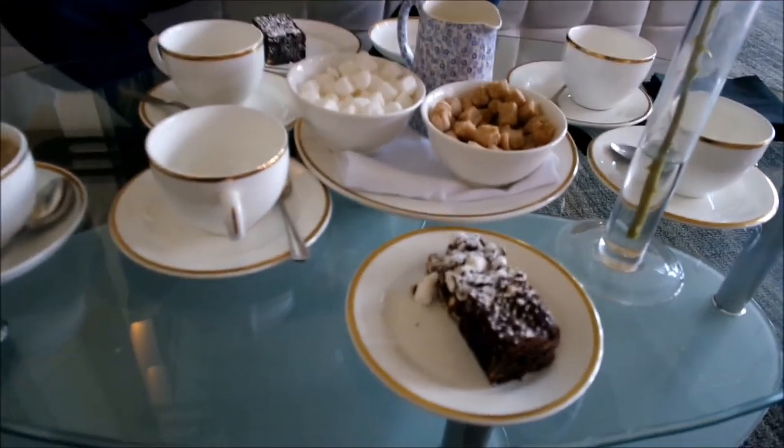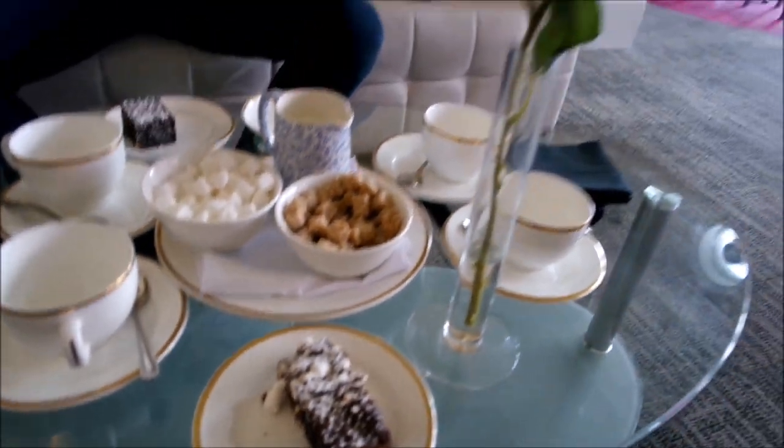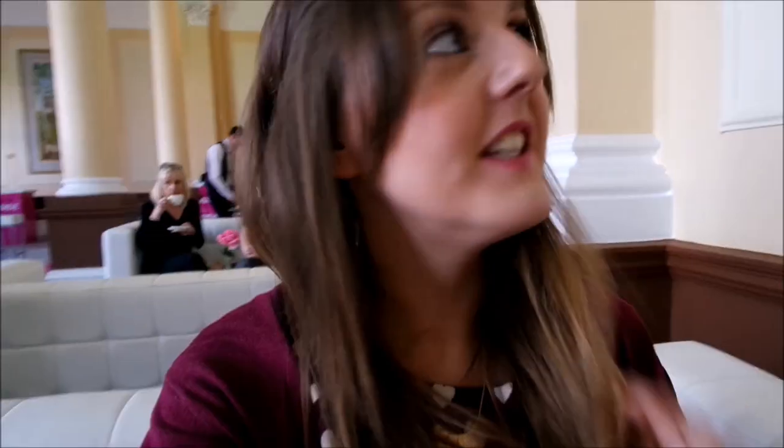We've just arrived at the Ideal Home Show and we are in the VIP lounge, just having some tea and cake at the moment, which looks really good. It's really pretty. Yeah, it's just really, really nice in here. I really like it.